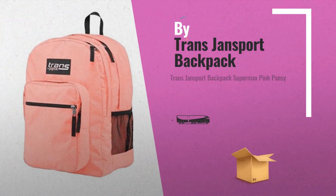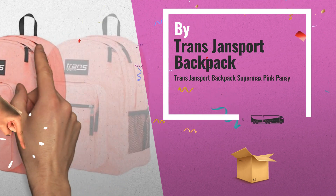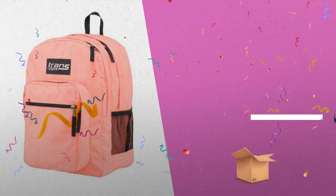Number 1: Greta Sturdy Backpack, with 2200 cubic inches of storage, including a 15-inch laptop sleeve, by Trans Jansport Backpack.